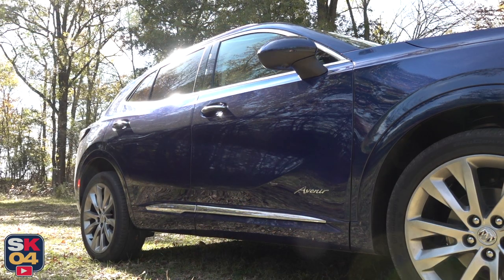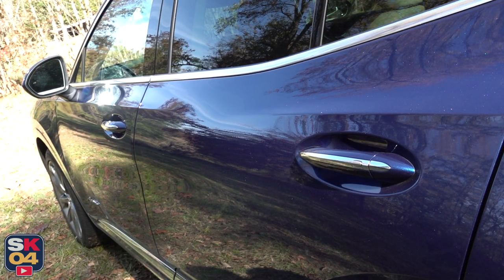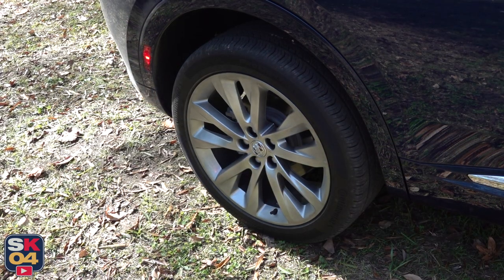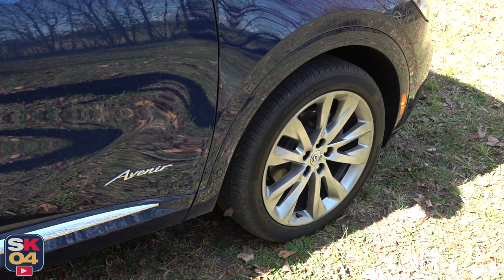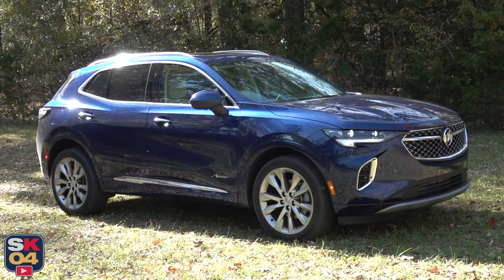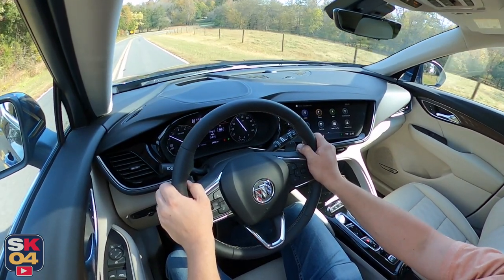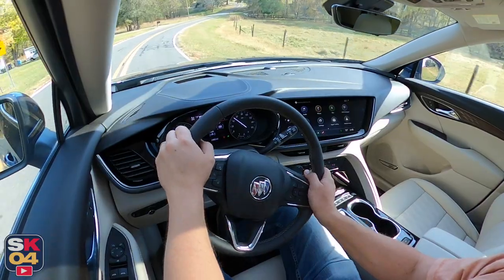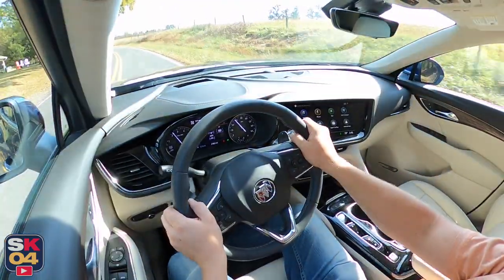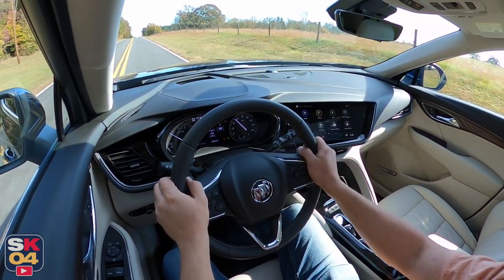I'll cover all of the interior features in just a bit. There are six exterior colors to choose from, with this example being finished in Sapphire Metallic, which is a $495 option. Additional options equipped on this example include the Technology Package 2 and the Safety Package. The total MSRP for what you see here, including destination, is $47,155. When looking at the competition, the Envision has an attractive starting price that comes in far under some of the more premium brands. It also has a generous warranty of four years or 50,000 miles bumper to bumper and six years or 70,000 miles on the powertrain. However, it does fall short in some key areas, mainly driving dynamics and value when comparing a fully loaded example with some of the competition.